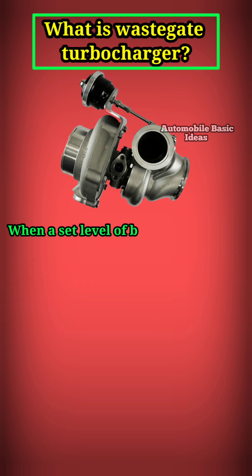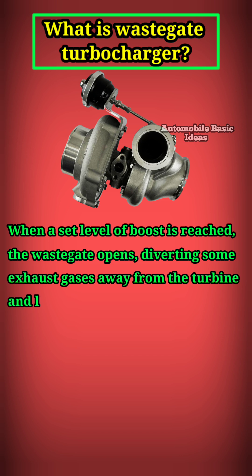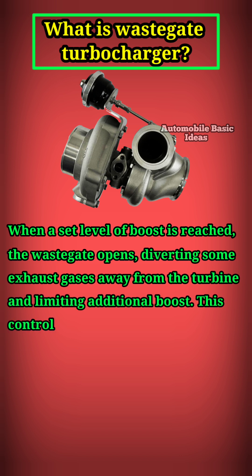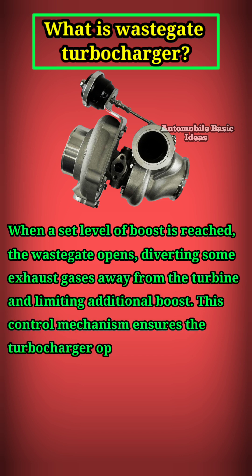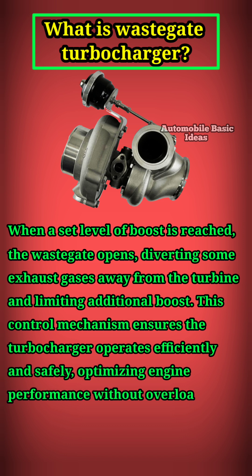When a set level of boost is reached, the waste gate opens, diverting some exhaust gases away from the turbine and limiting additional boost. This control mechanism ensures the turbocharger operates efficiently and safely, optimizing engine performance without overloading.